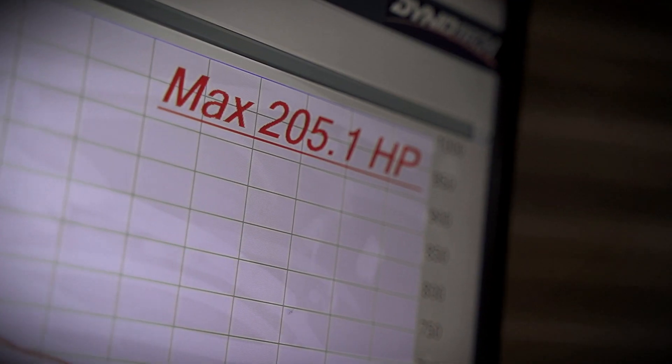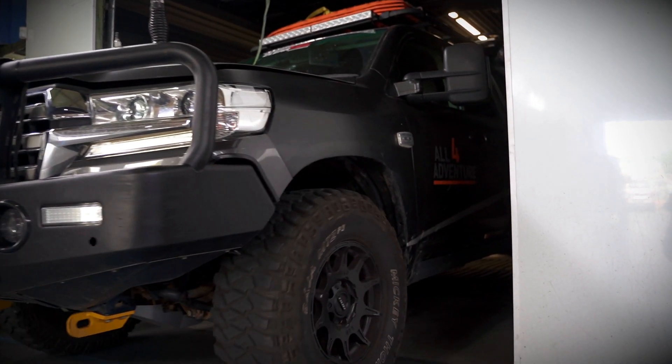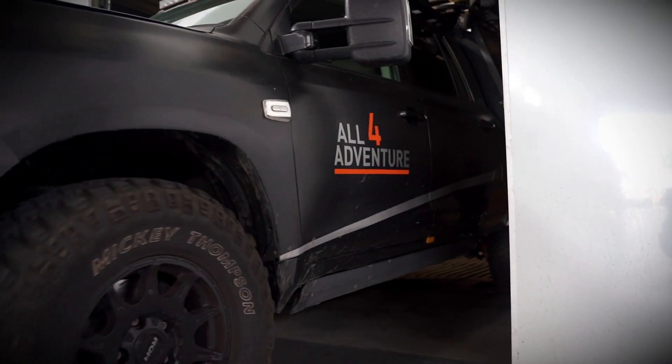Basically last time we were in here it was 196 horsepower, and we're now at 205, so it's a small improvement. We've also got a good amount more torque — it's definitely going to be a lot better. As we evolve, we find little things and implement them, and it's just a little bit of an improvement from where we were, going in the right direction. That's probably about a 5% gain, just like that — basically on the way forward.